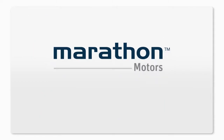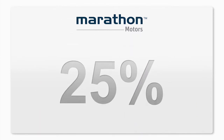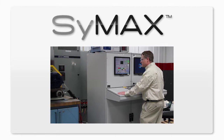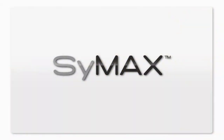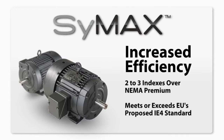Marathon Electric has developed the next generation of ultra-efficient motors designed to cut energy consumption by up to 25%. Marathon Electric's new Symax series of electric motors delivers ultimate system maximization, and due to its innovative permanent magnet design, Symax is inherently more efficient than NEMA premium induction motors. Symax delivers twice the torque of traditional induction motors, with efficiency ratings 2 to 3 indexes over NEMA premium, meeting or exceeding the European Union's proposed IE4 standard.